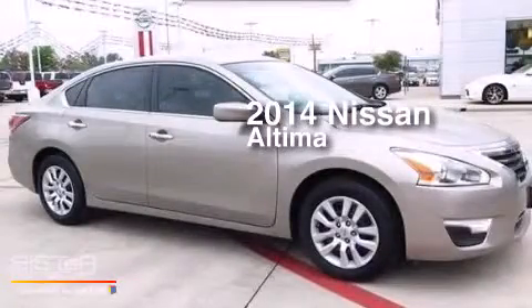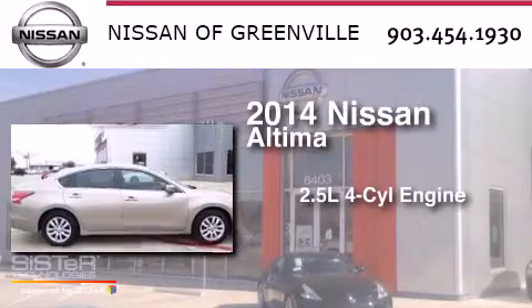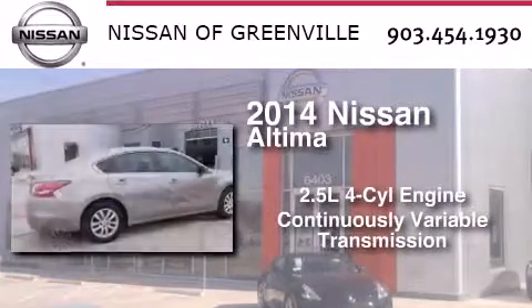This is a 2014 Nissan Altima. It features a 2.5-liter four-cylinder engine and a continuous variable transmission.